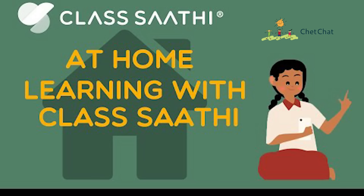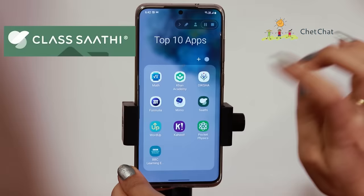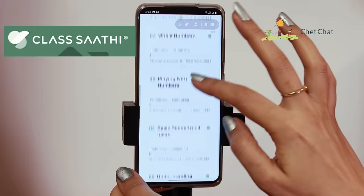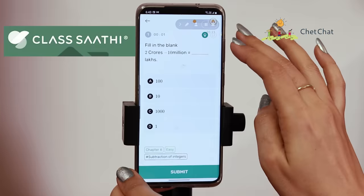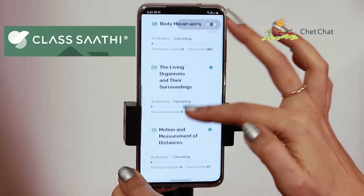At number six, we have a testing app called Class Sati. It's a relatively new app with 100,000 downloads, but their commitment to providing valuable content made it to our list — they score 4.5 on average rating on the Play Store. Class Sati helps students from Class 6 to 10 take mock tests in math and science. You pick a topic like integers, start getting questions, and can work through a whole host of practice questions. Successful completion of required tests can also earn you a certificate.